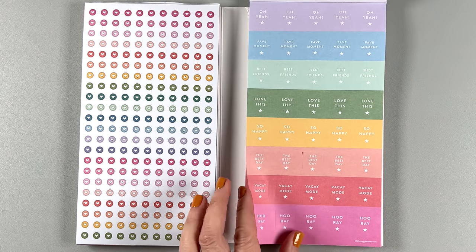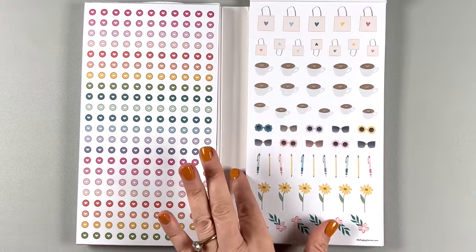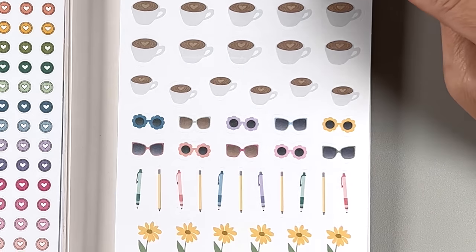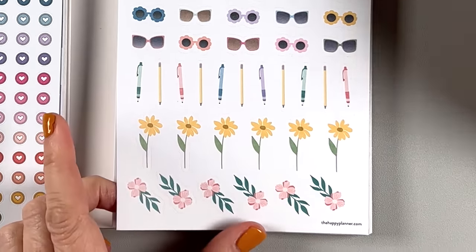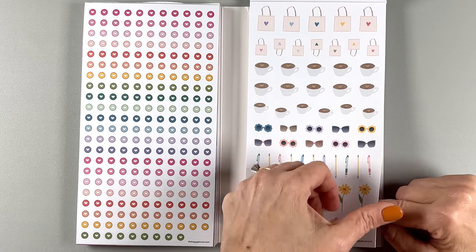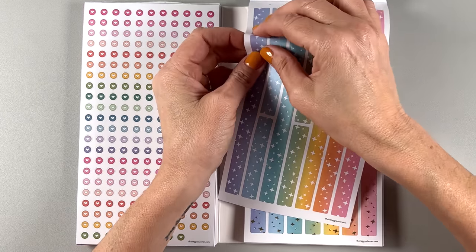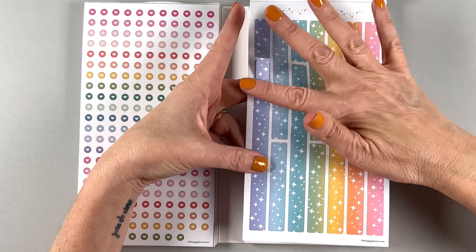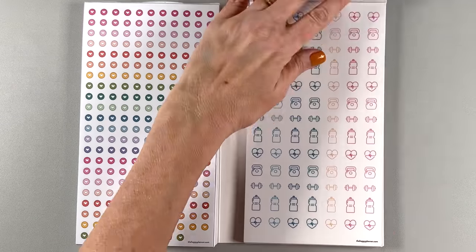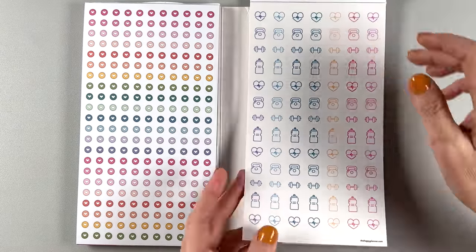'So happy,' 'the best day,' 'vacay mode,' 'hooray,' 'love this,' 'best friends.' Gold on these guys. These are cute — I think these are new. We have shopping bags, little cappuccinos, sunglasses, little pens and pencils, and flowers. Two pages of those. Look at these — I love the strip stickers. They're really cute. White sparkles on these and then gold sparkles on these. And then these are on clear — we have a lot of little fitness icon stickers here, two pages of those.